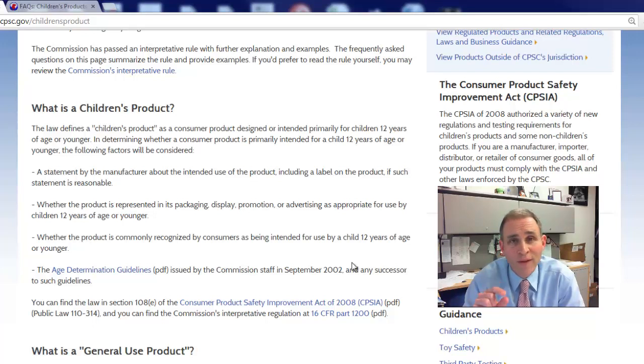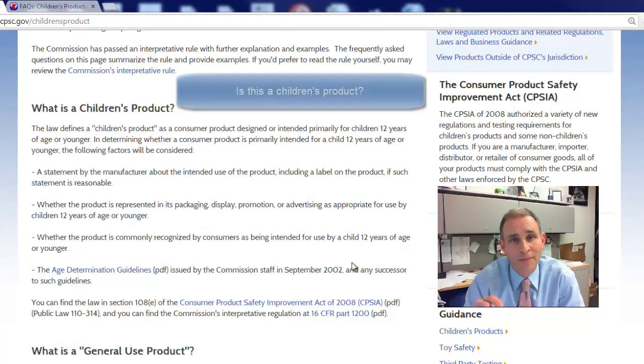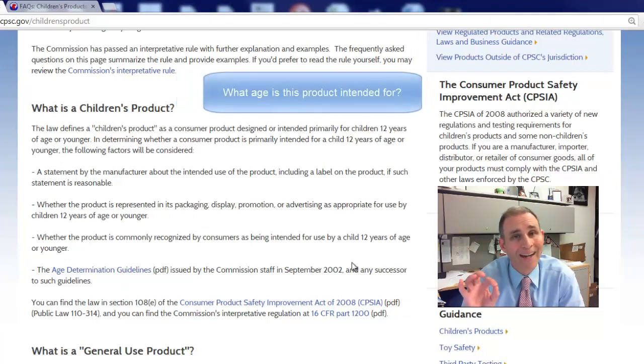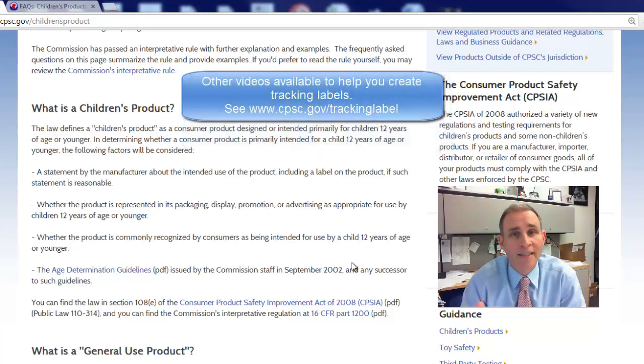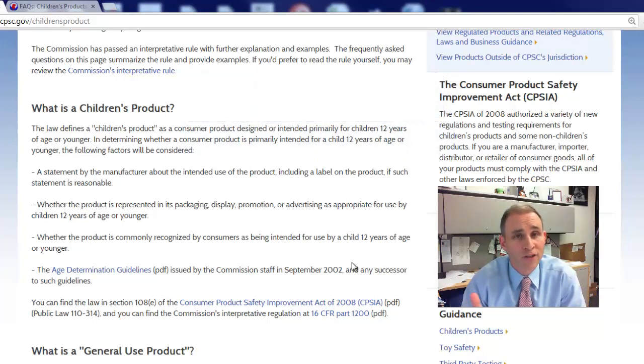The question you always have to begin with when dealing with the CPSC is: is this a children's product? And if the answer is yes, the next question is what age is this product intended for? Because that is going to determine the set of requirements that you have to test your product for, and subsequently certify that your product complies with those requirements. And then lastly, you'll have to label your product as well, so that in case there's ever a problem, the consumer will know how to handle that and how to find you.